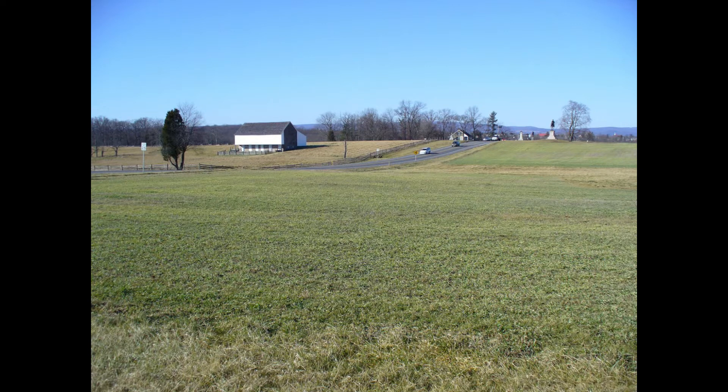A quiet road and a quiet field in southern Pennsylvania. Not much happens here now, but 150 years ago, this was the site of the initial clash between two armies in what would become the largest land battle in the Western Hemisphere. This is McPherson's Ridge, the site of the initial clash between the armies of the Union and the Confederacy at the Battle of Gettysburg.